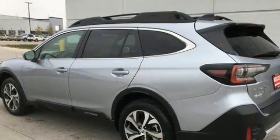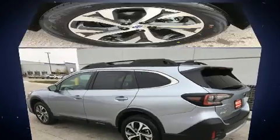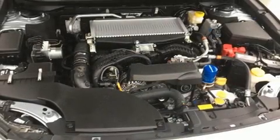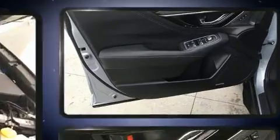A wealth of standard features mean that you no longer have to sacrifice, such as cruise control, leather upholstery, adjustable headrests in all seating positions, a power seat, a blind spot monitoring system, an outside temperature display, and power windows.